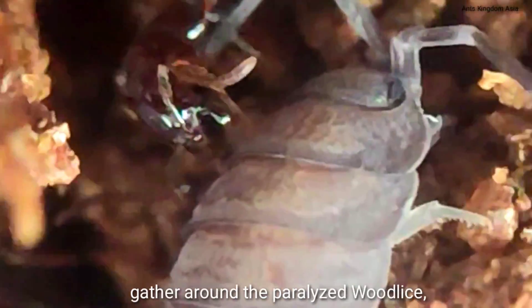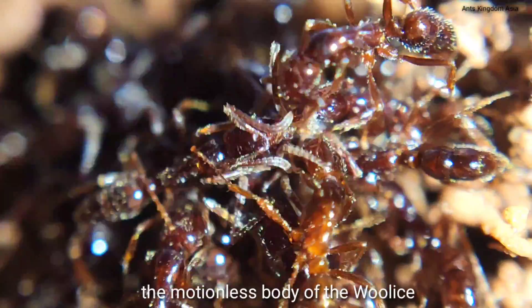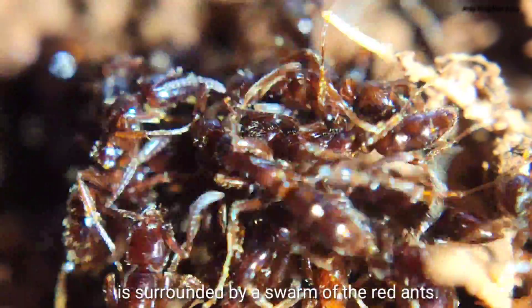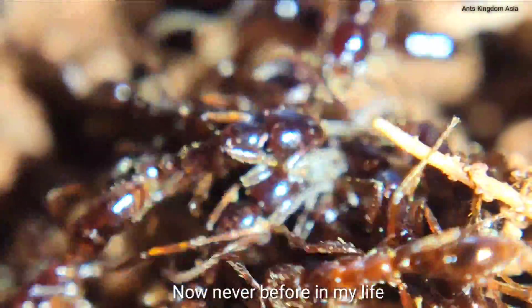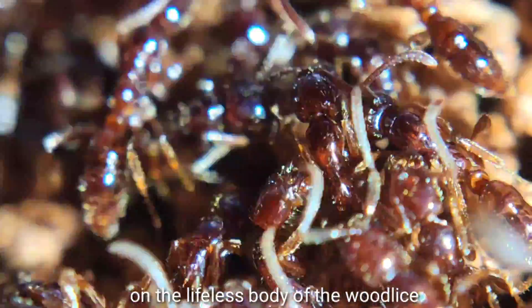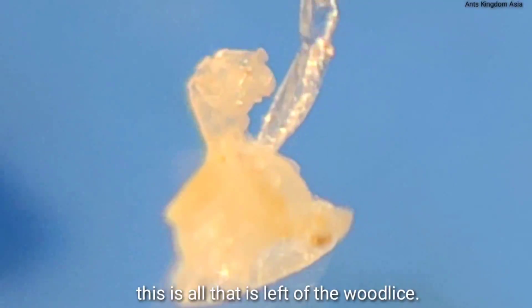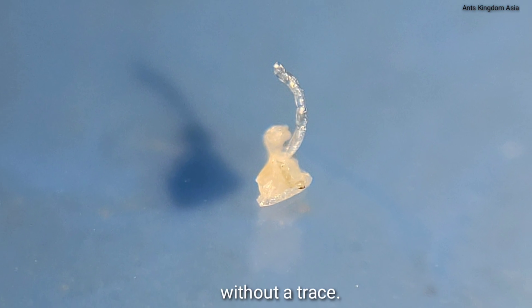The Leptogenys ants soon begin to gather around the paralyzed woodlice, and the motionless body is surrounded by a swarm of red ants. They are probably eating the woodlice alive. Never before have I seen any ant as voracious as the Leptogenys. They continue to feed greedily on the lifeless body, and after 15 minutes of feeding, this is all that is left — the woodlice has been eaten without a trace.